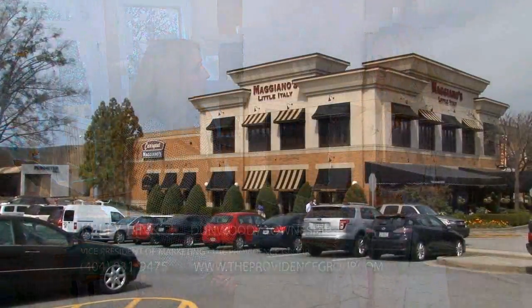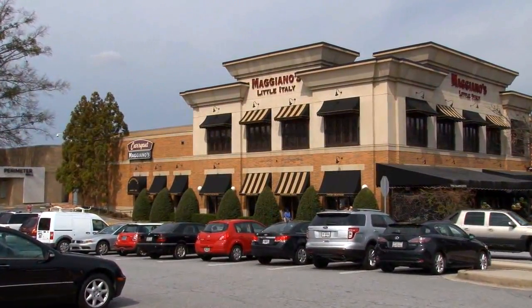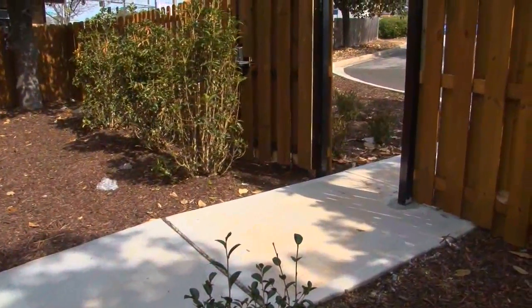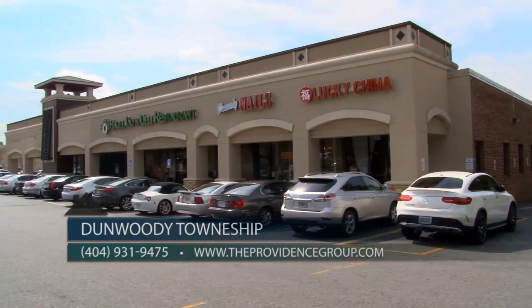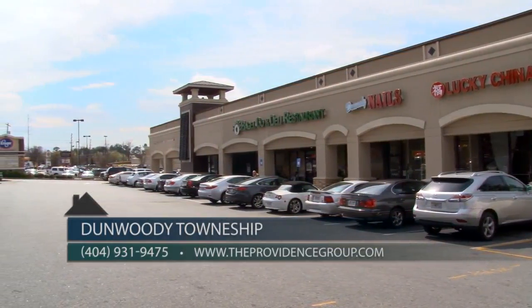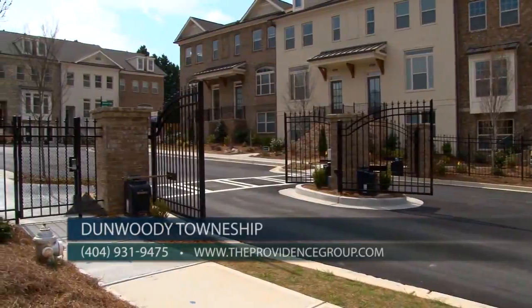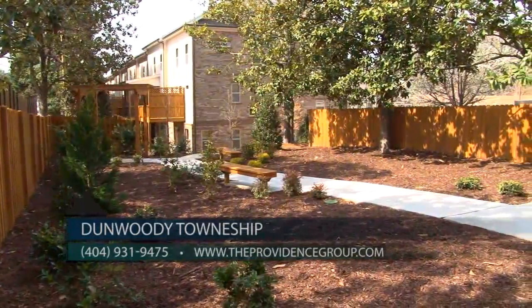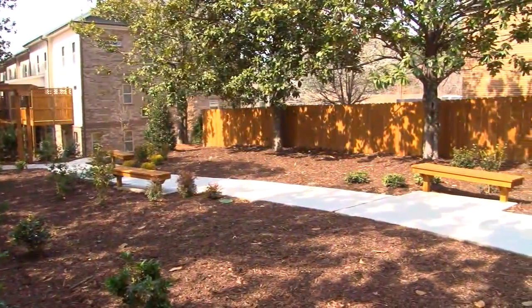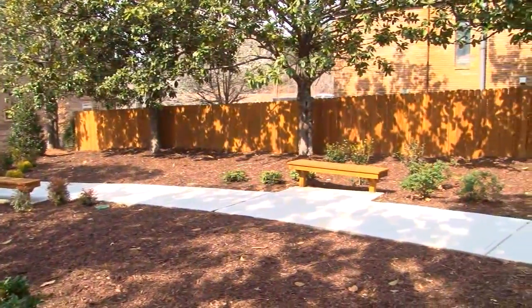We offer easy access to I-285 and GA-400, plus Perimeter Mall, so there are plenty of opportunities for shopping, dining, and entertainment. The community provides gated pedestrian access to several local restaurants, a grocery store, and shops at the Georgetown Shopping Center, providing a desirable walkable lifestyle. Dunwoody Township also offers a gated entrance, small park, and HOA-maintained lawns, providing a low-maintenance lifestyle and plenty of time to enjoy all the surrounding area offers.